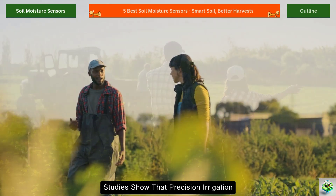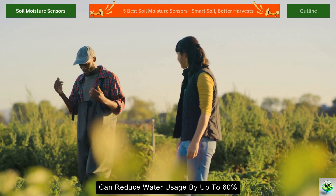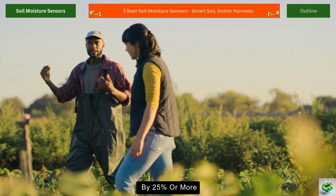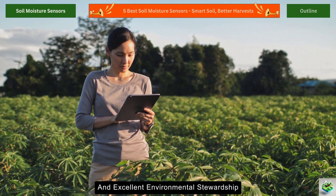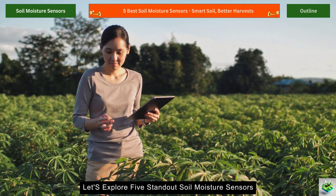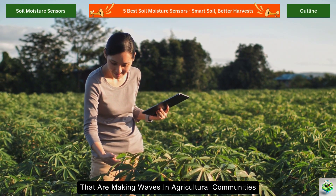Studies show that precision irrigation guided by moisture sensors can reduce water usage by up to 60%, while simultaneously increasing yields by 25% or more. That's not just good farming — it's good business and excellent environmental stewardship. Let's explore five standout soil moisture sensors that are making waves in agricultural communities worldwide.